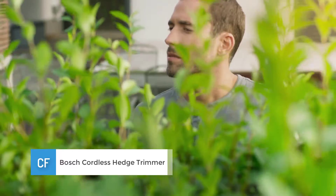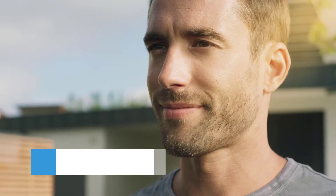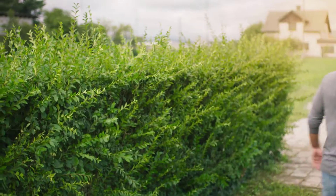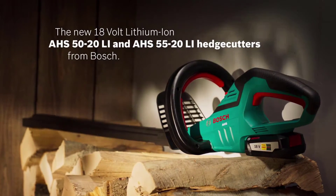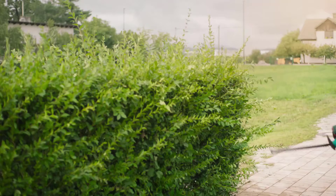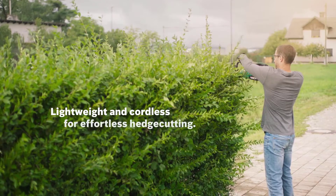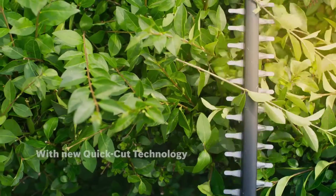Number 2: Bosch Cordless Hedge Trimmer. Rated amongst the best cordless hedge trimmers available on the market, this appliance has a stroke rate of 2500 per minute and a blade that can cut through branches that have a diameter of 25 millimeters. This allows for a smooth and fast hedge trim within a short period.